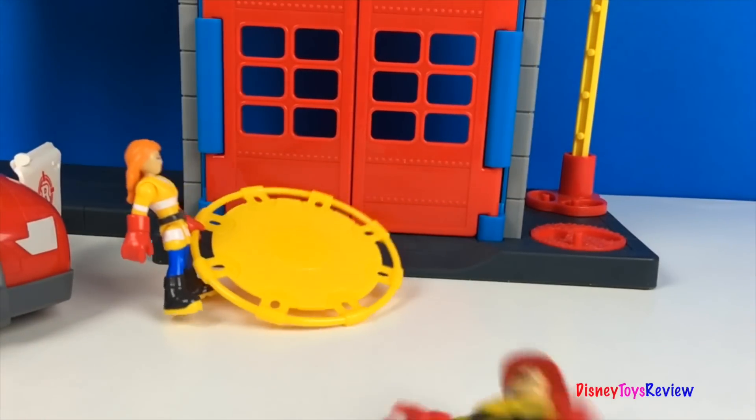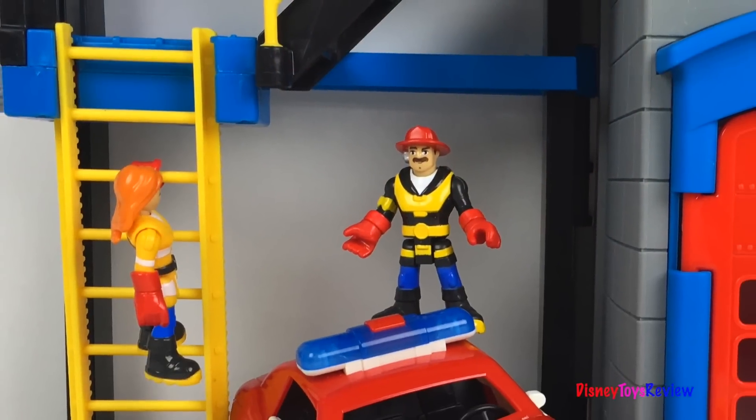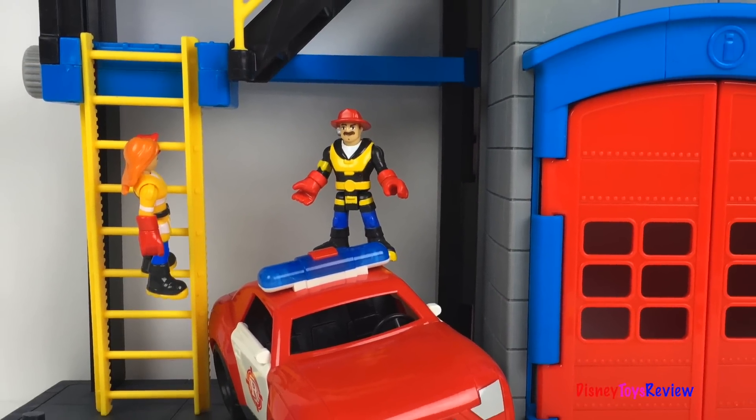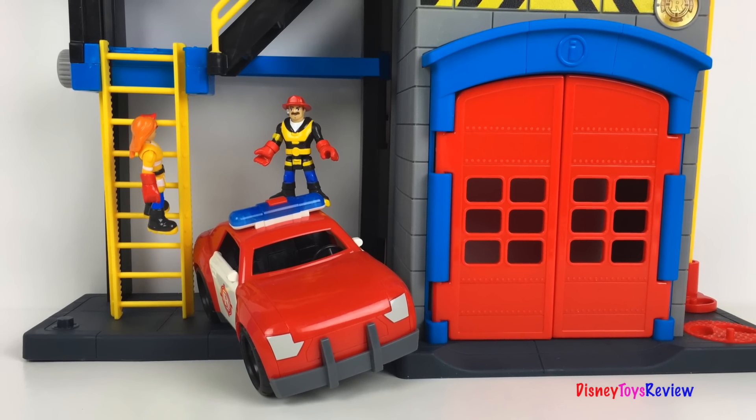This fire station looks so cool. I can't wait to play more with it. Thank you guys for watching my video. Don't forget to subscribe and stay tuned right here on Disney Toys Review for more videos with your favorite toys.